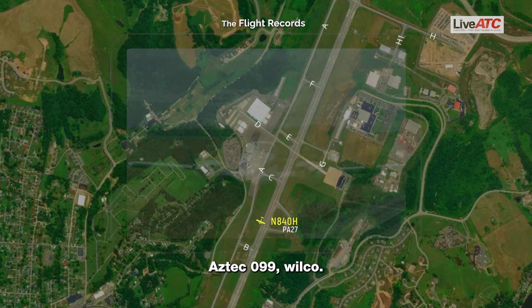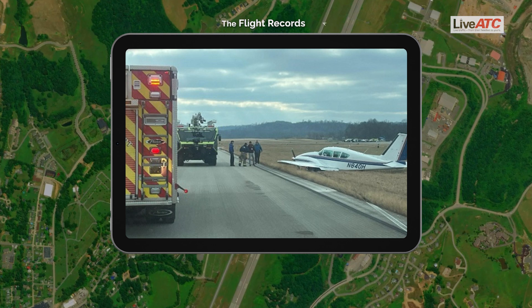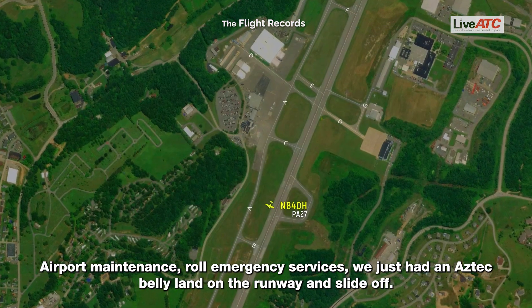5-0-9-9, we'll go. Airport maintenance, Clarksburg Ground. Airport maintenance, roll emergency services. We just had an Aztec belly land on the runway and slide off.